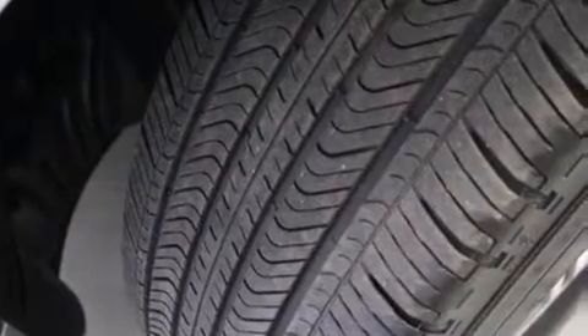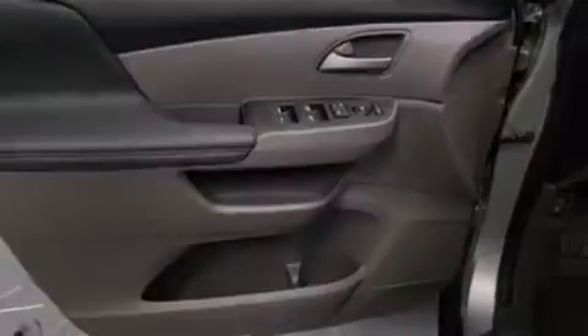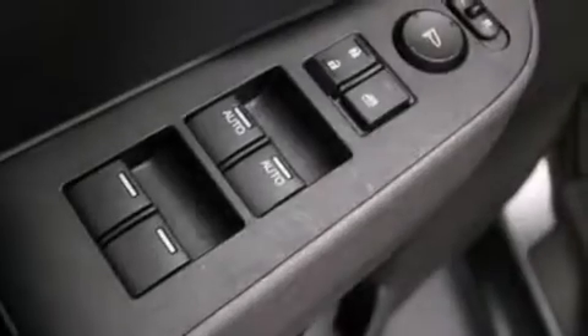The following features are also included: air conditioning with automatic climate control, a split folding rear seat, cruise control, seven intelligently positioned speakers, and a leather-wrapped shift knob.